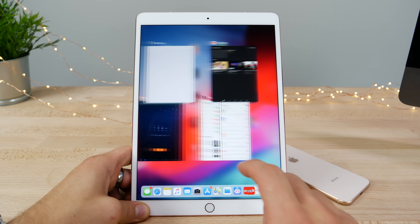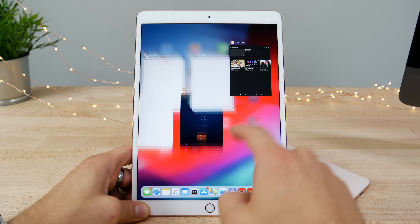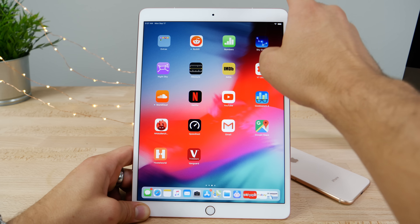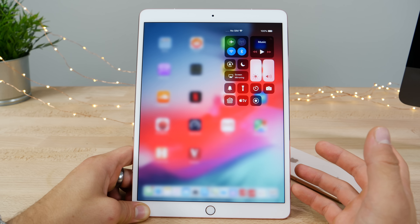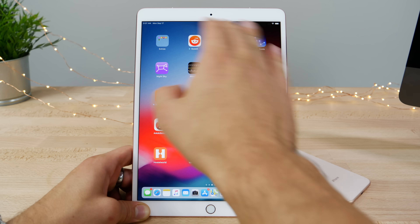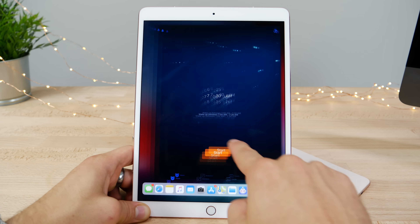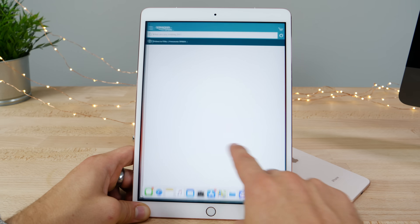You now swipe up to get into the app switcher and can easily dismiss apps. The Control Center has been separated from the app switcher and is available from the top right, just like on the iPhone X. The status bar has been separated as well due to the upgrade to the iPad design, and you can quickly swipe between apps — it's so much more intuitive.